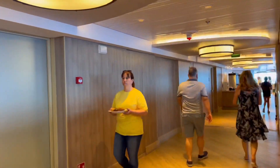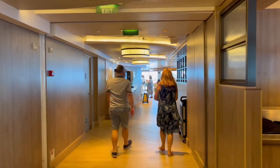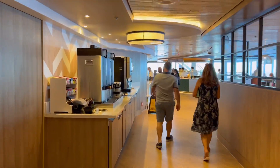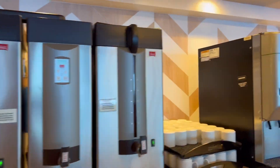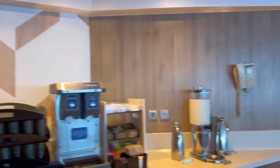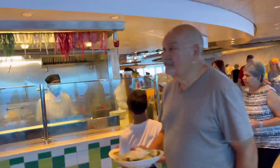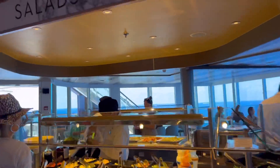So we are going to head around. It's really extensive guys, it's a really large buffet. Here is your coffee, juices, water. Here we have a pasta station. And a traditional salad bar over here.